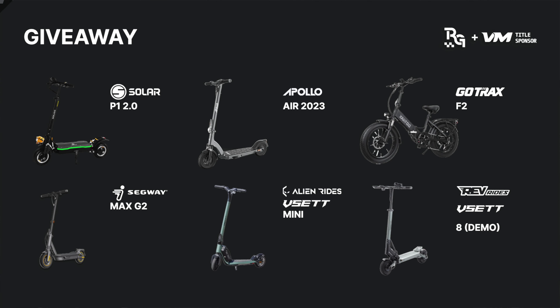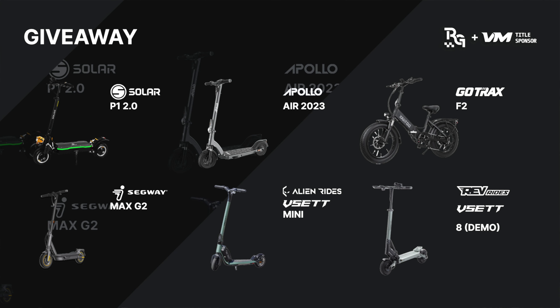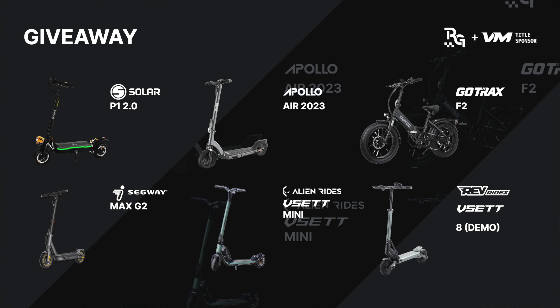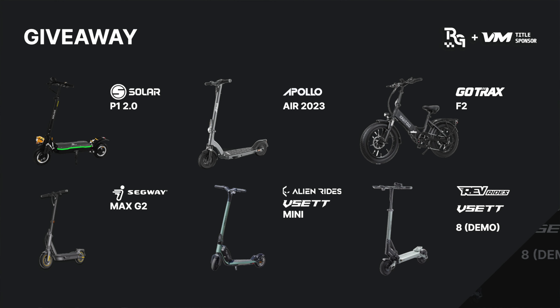There are only five scooters being given away, so here's the list: Alien Rides is bringing a Vsett Mini to give away. Apollo's got a brand new Apollo Air 2023, which is the lightest weight Apollo scooter. Solar is bringing out a P1 2.0, which was the fastest scooter they've ever tested under $1,400. Rev Rides is bringing out a Vsett 8 demo scooter to give away. And GoTrax is either going to bring a G6 or one of their F2 e-bikes — we don't know which one yet.